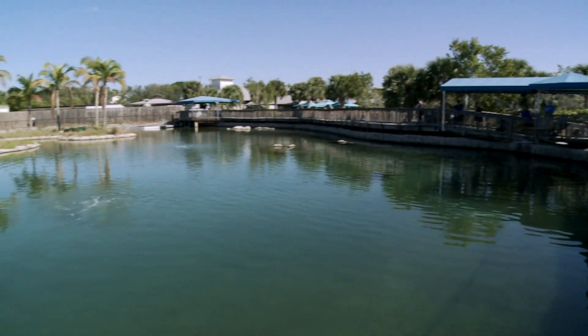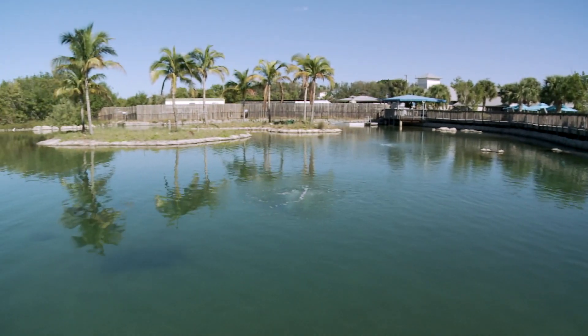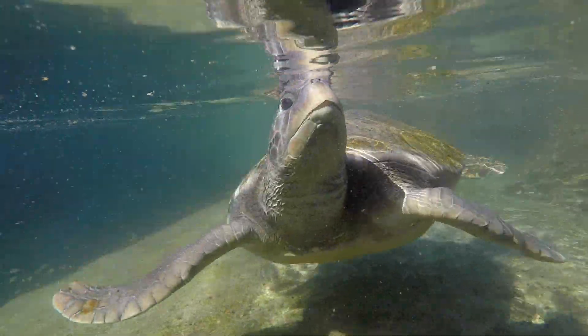This exhibit is specific to showcase game fish species. It's 750,000 gallons and it's fed with raw ocean water. We pump about 500 gallons a minute, and the majority of that goes to this exhibit.